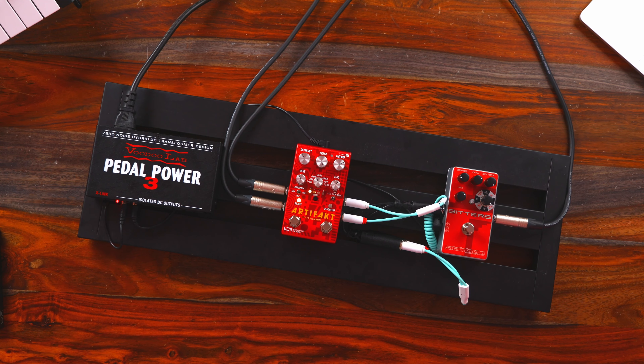With both pedals together — let's turn the saturation up here, flutter, failure. Oh my god.